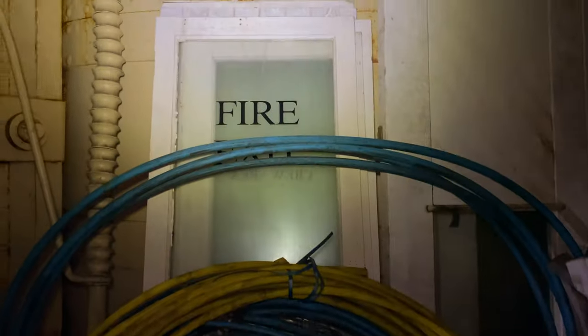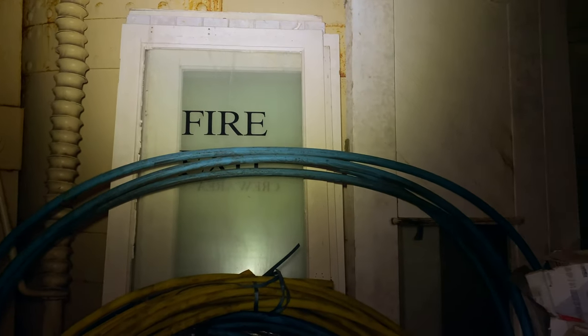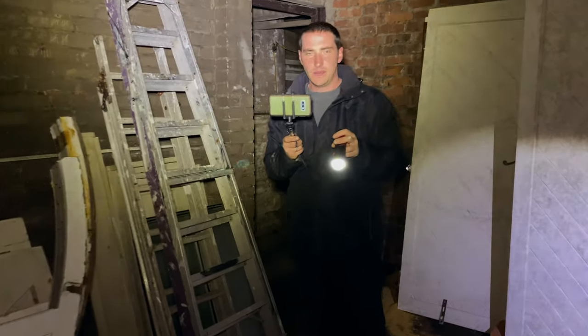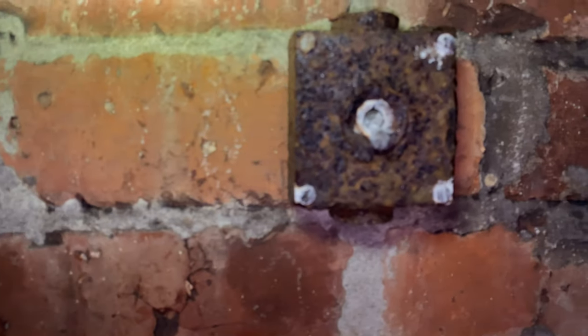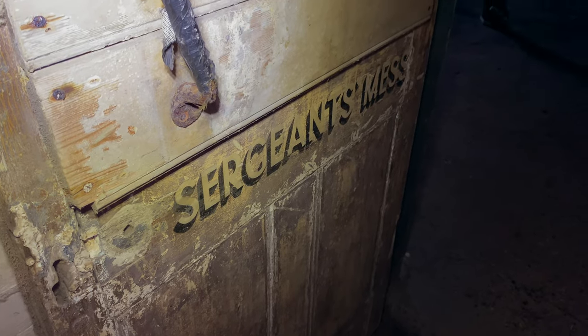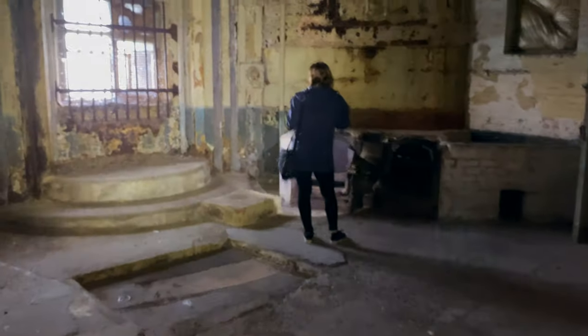Maybe someone has brought it down. It would be nice to see it restored to something the public could possibly use. There's another really old switch. Sergeant's mess — all these doors are labeled. This is fantastic — so you actually know what you're walking into.